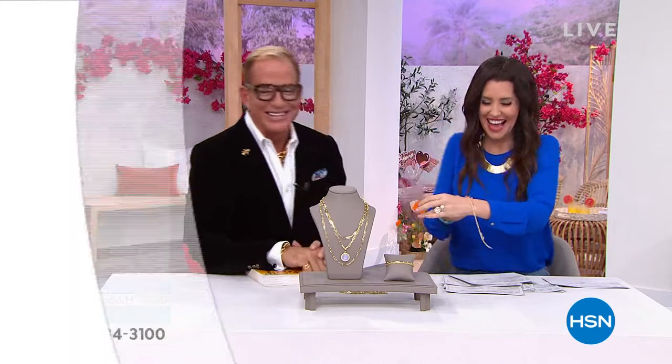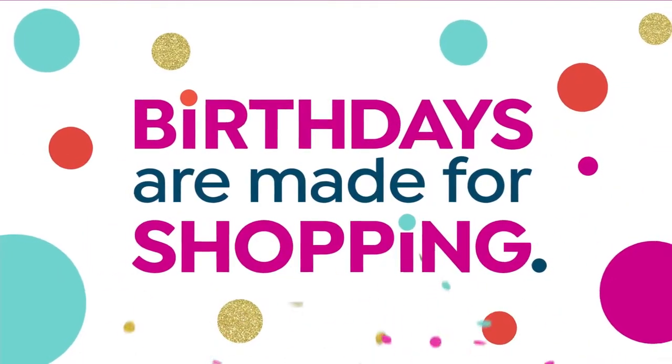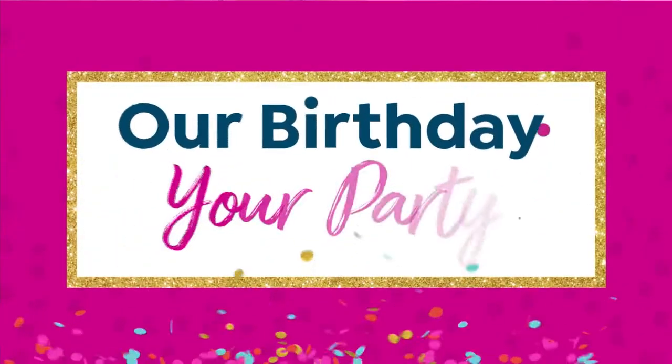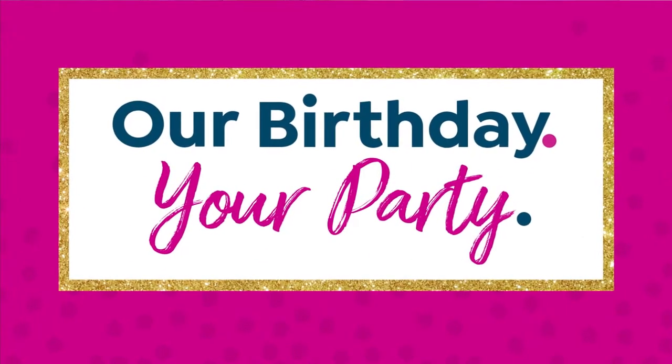Such a beautiful way to finish your outfits, and the prices are incredible. We've got $20 off when you apply for the HSN card. Everything in the next hour and a half is going to give you an extra month to pay it off — an extra flex with the HSN card. Coming up in about 20 minutes, one of my picks in the show — I'm not allowed to tell you, but it's a beautiful necklace.